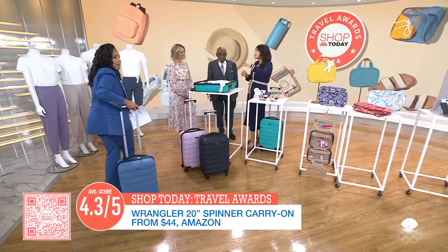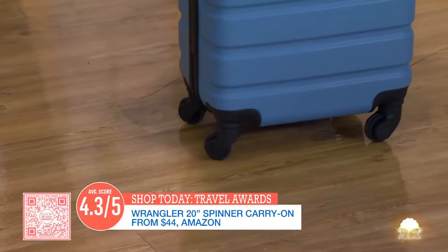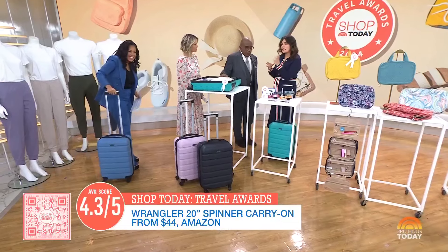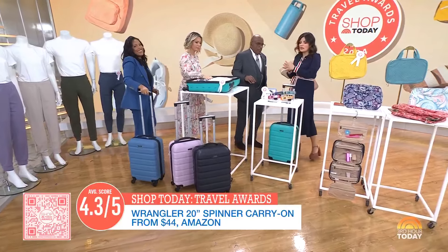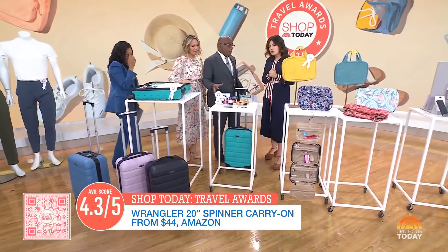It glides like a dream on carpet, on tile, on concrete. You're always in a hotel hallway, so that's the big thing. If you're carrying on — which we don't want to pay for baggage fees these days — this is the one to get. It's 20 inches, really easy. But if you stuff it too much, you do have to pay extra fees.